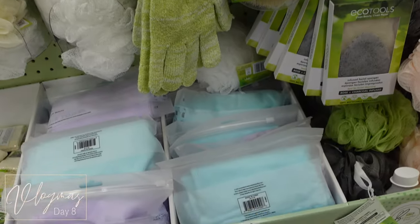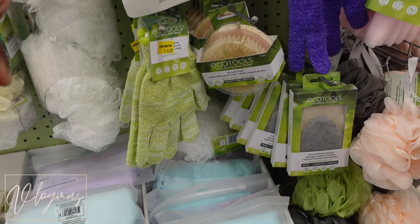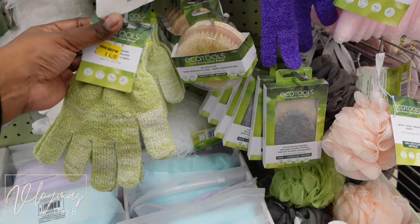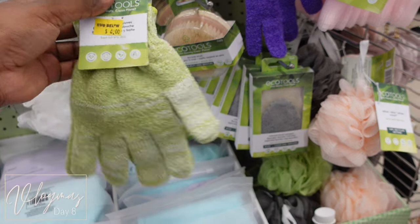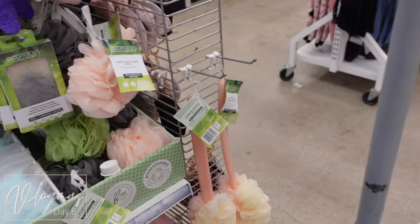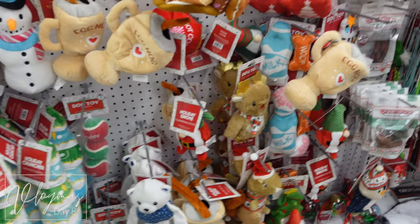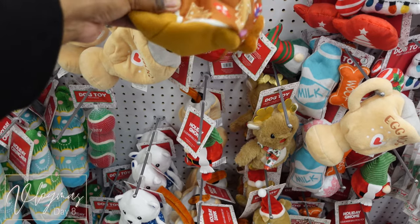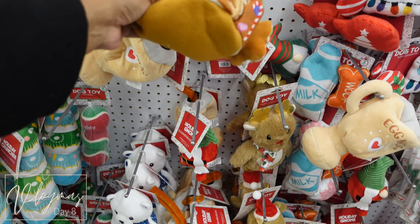Look at this y'all — the gloves! I paid like six dollars for gloves at Walmart, but these were four bucks at Five Below. So I'm really feeling like I want to take the Walmart ones back. One of those gloves was white and the other was a different color, and I wanted both to be the same color anyway.